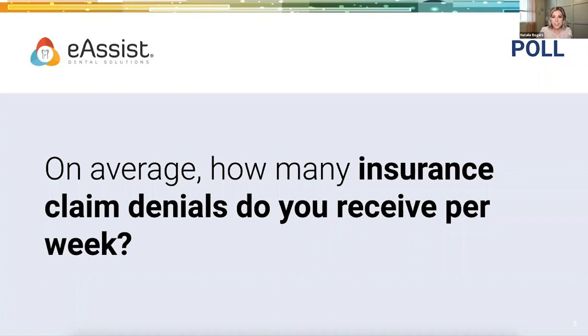We're seeing, for those joining today, one to five or five to ten denials coming in weekly. Depending on the size of your practice, one to five could be a ton or a minimal amount — but it's about how much is on that claim. If it's a code you're getting denied frequently, that definitely puts a damper in the revenue process. Thank you so much for participating.